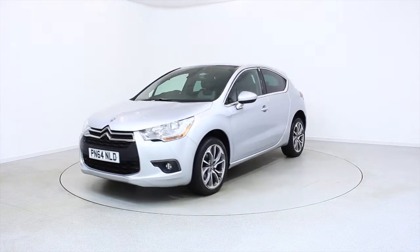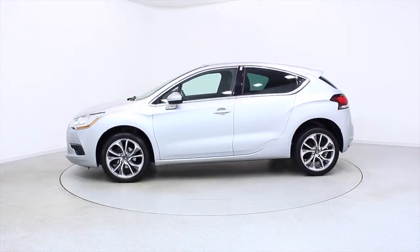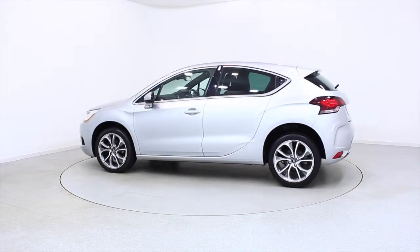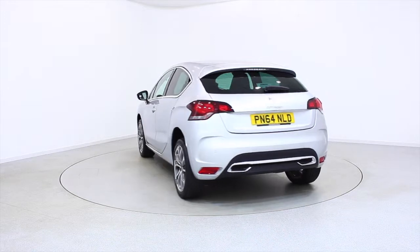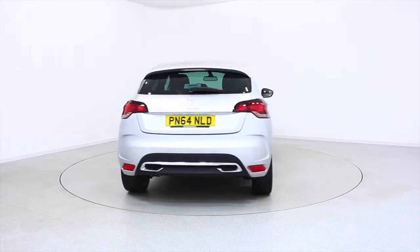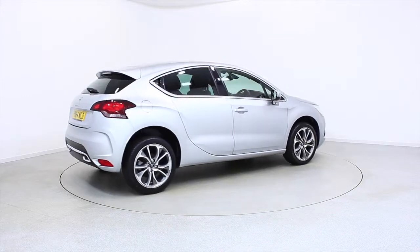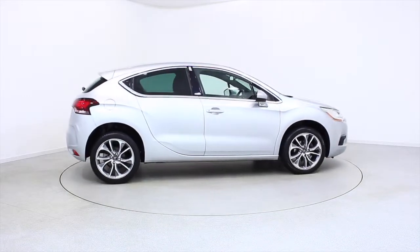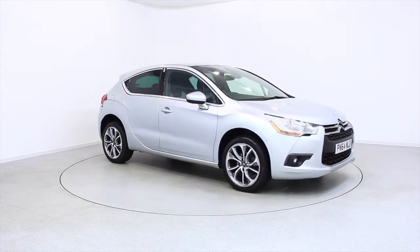Ready for you to view — try and drive away the very same day. This Citroen has been through our extensive mechanical and preparation process to ensure it's in perfect condition. For more information or to book a test drive, contact your local Frosts dealership or visit frostsforcars.co.uk. Reserve this car online for 48 hours for a no-obligation, fully refundable £100 deposit.